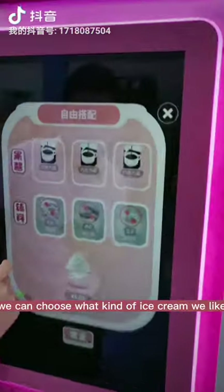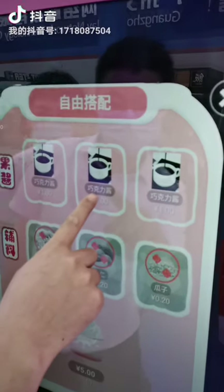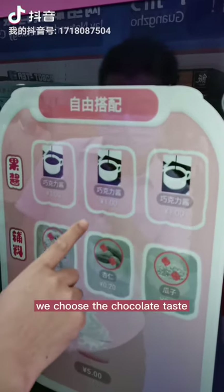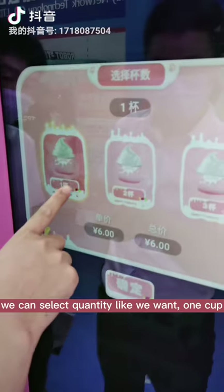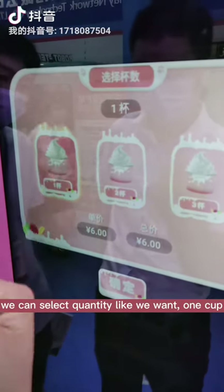We can choose what kind of ice cream we like — like we choose chocolate taste. We can select quantity, like we want one cup.